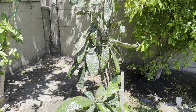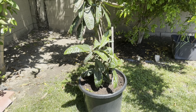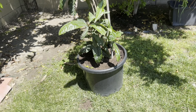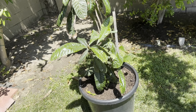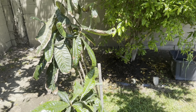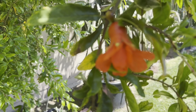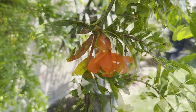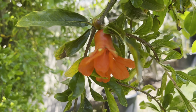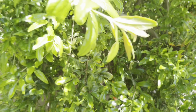This is the loquat — if you saw the video yesterday I repotted, or up-potted, this loquat tree. I'm getting ready to move this to the front yard where it has full sun. And this is the pomegranate tree, which is deciding to act right this year, so we have buds on the pomegranate.